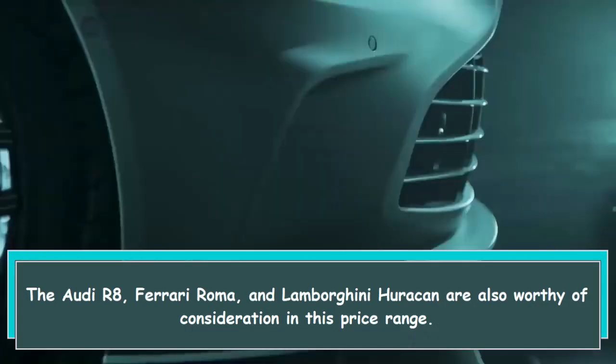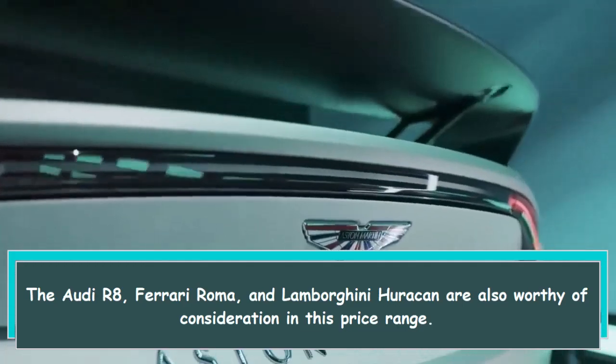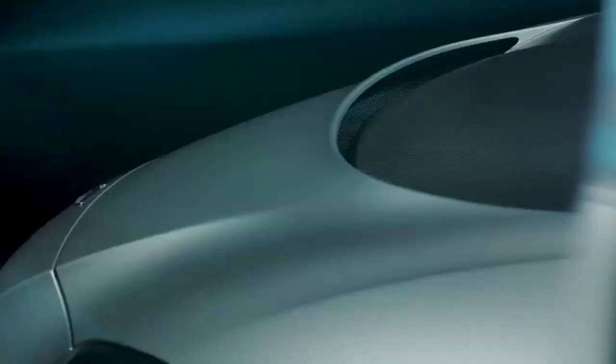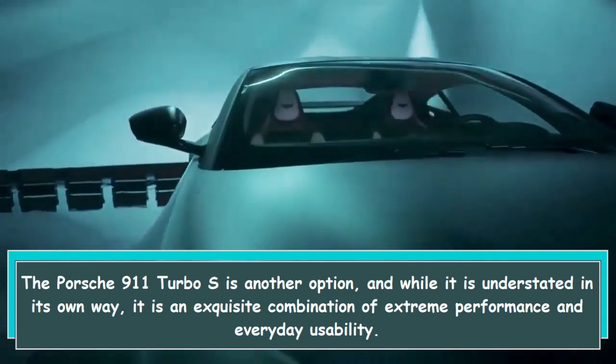The Audi R8, Ferrari Roma, and Lamborghini Huracán are also worthy of consideration in this price range. The Porsche 911 Turbo S is another option, and while it is understated in its own way, it is an exquisite combination of extreme performance and everyday usability.